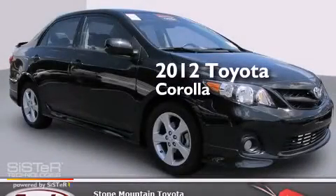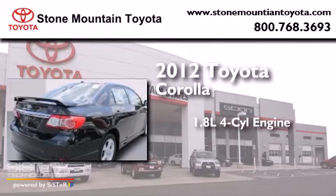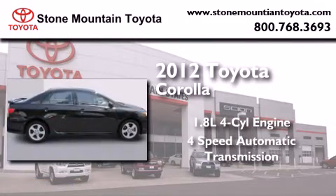This is a certified pre-owned 2012 Toyota Corolla. It has a 1.8-liter 4-cylinder engine and a 4-speed automatic transmission.